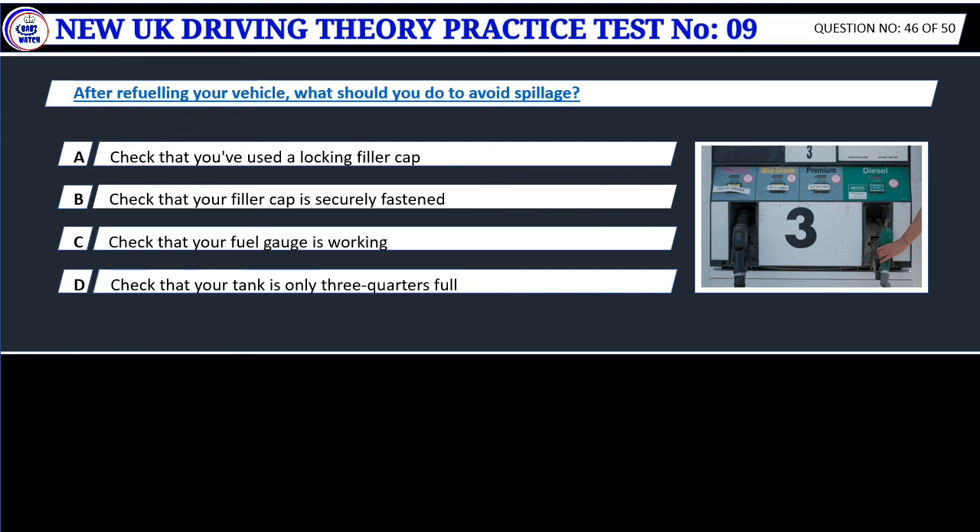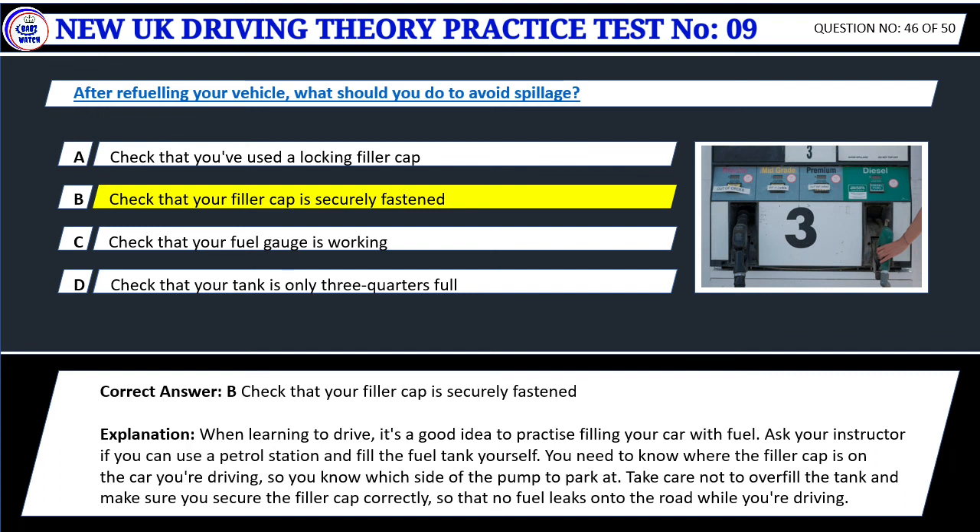Question 46. After refueling your vehicle, what should you do to avoid spillage? A. Check that you've used a locking filler cap. B. Check that your filler cap is securely fastened. C. Check that your fuel gauge is working. D. Check that your tank is only three quarters full. Correct answer: B. Check that your filler cap is securely fastened. When learning to drive, it's a good idea to practice filling your car with fuel. You need to know where the filler cap is on the car you're driving. Take care not to overfill the tank and make sure you secure the filler cap correctly, so that no fuel leaks onto the road while you're driving.